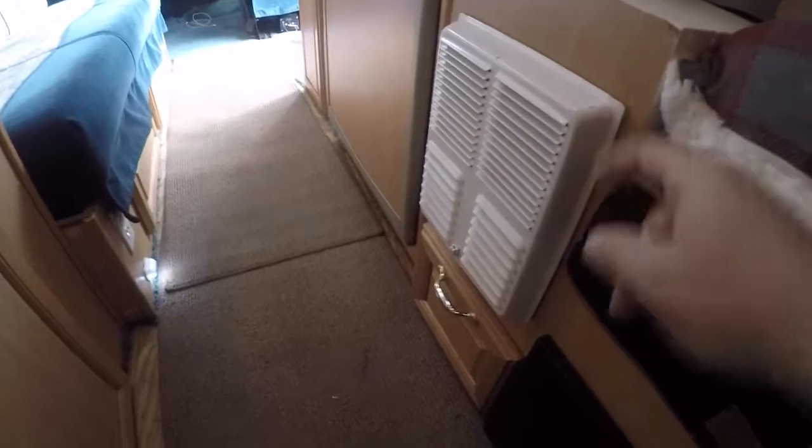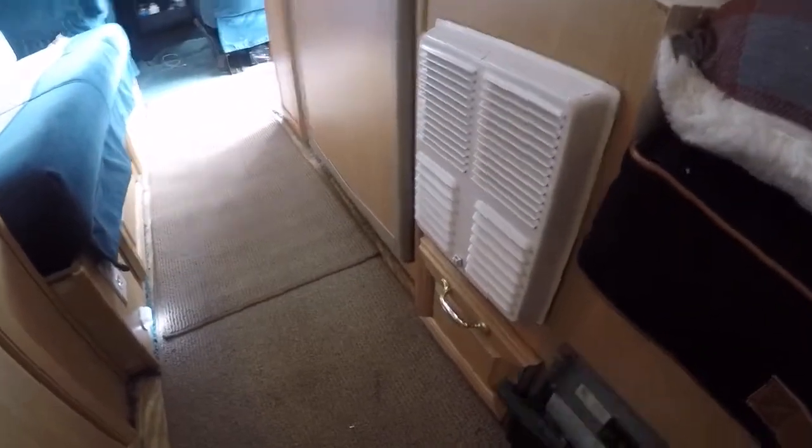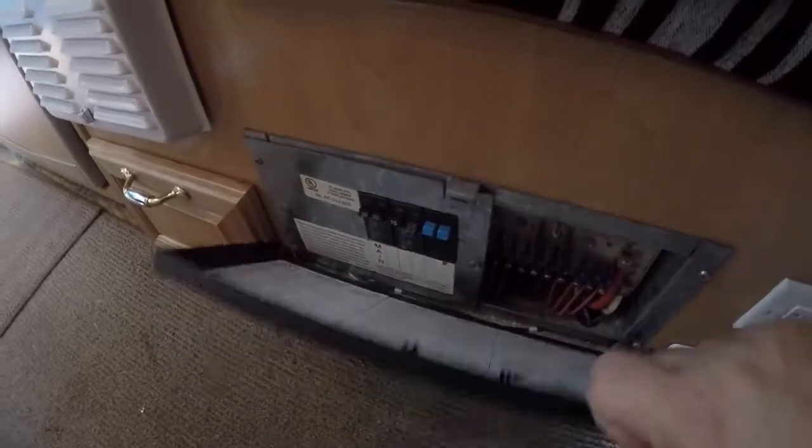This is the furnace and it works excellent. You've got your control panel down here with all your fuses.